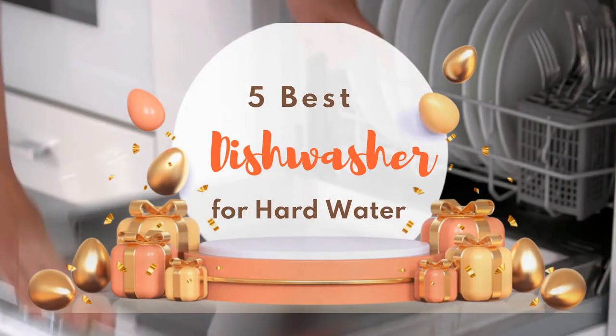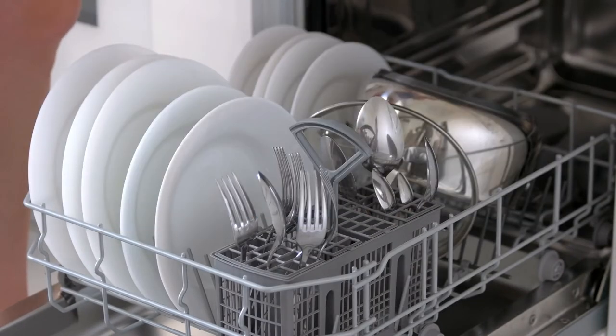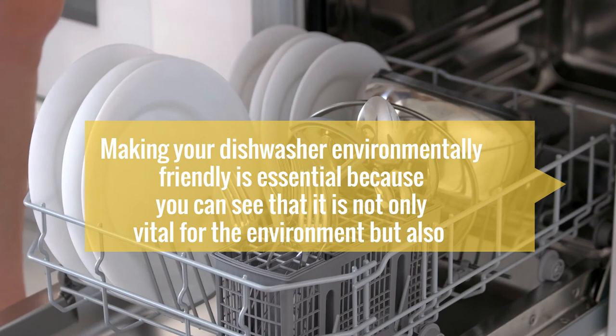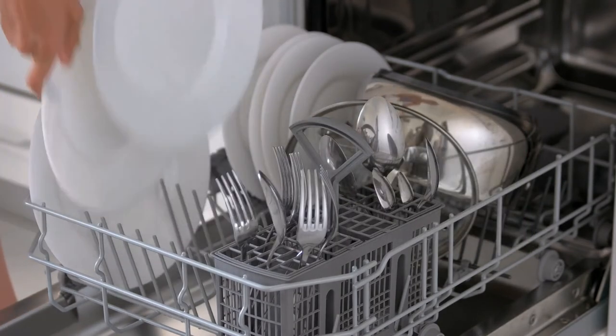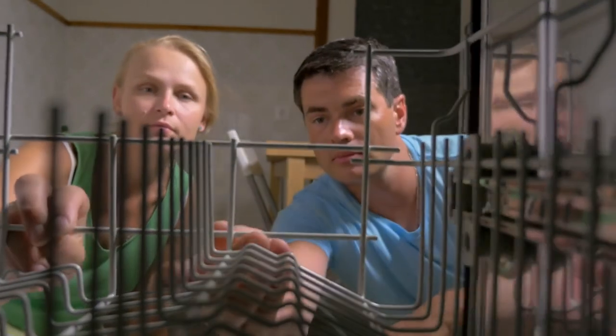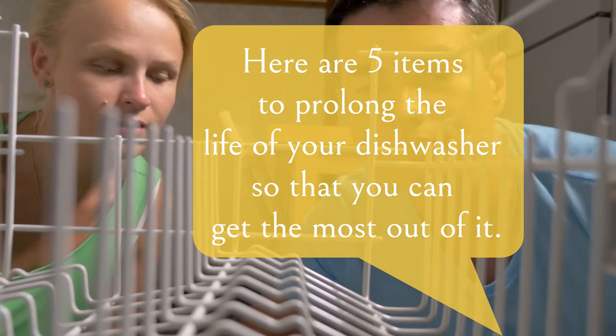Our today's video is the 5 best dishwashers for hard water. The best dishwasher for hard water is one of the most used appliances we use in our home. Making your dishwasher environmentally friendly is essential, as it is not only vital for the environment, but also an efficient and cost-effective alternative to reduce energy costs. Here are 5 items to prolong the life of your dishwasher so that you can get the most out of it.